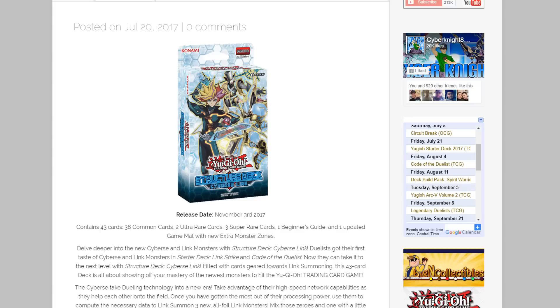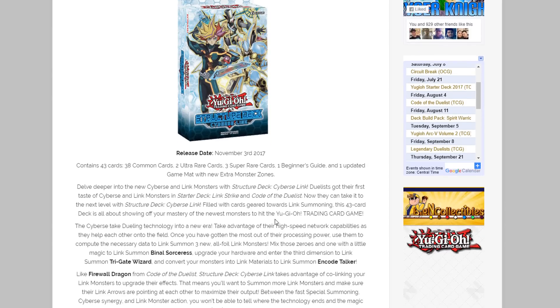This is the first structure deck released for Yu-Gi-Oh VRAINS, so you're getting new support for Cyverse monsters and link summoning, including Firewall Dragon, Trigate Wizard, and Encode Talker.